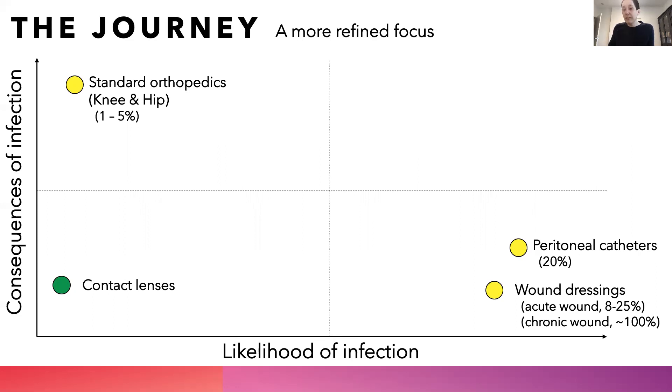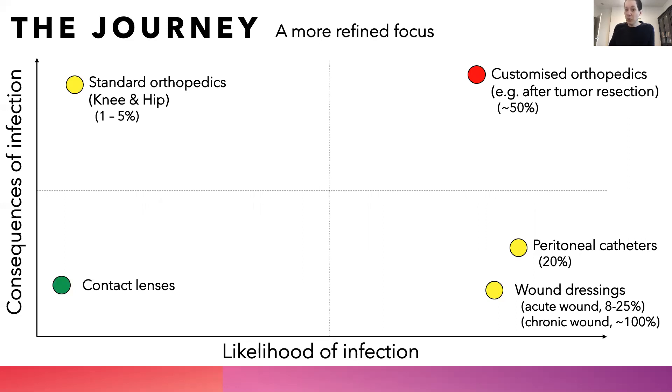What we've done is identify a rather niche market of customized orthopedics — specifically, orthopedic implants that a patient receives after tumor resection and reconstruction. These have a very high likelihood of infection, around 50%, and the consequences of that infection are quite high. Therefore, we believe that this is the niche market we should focus on as an early adopter of our technology, because they feel the greatest pain.